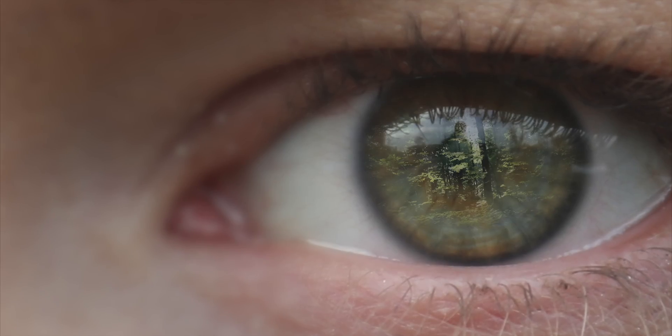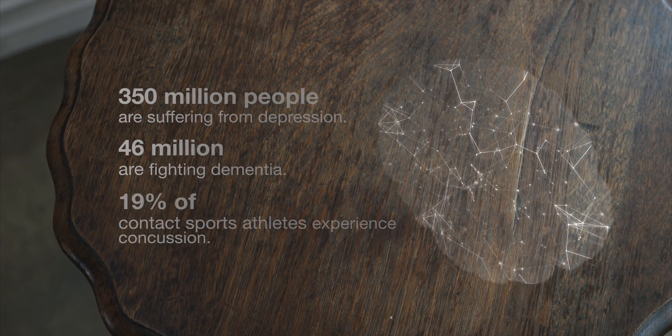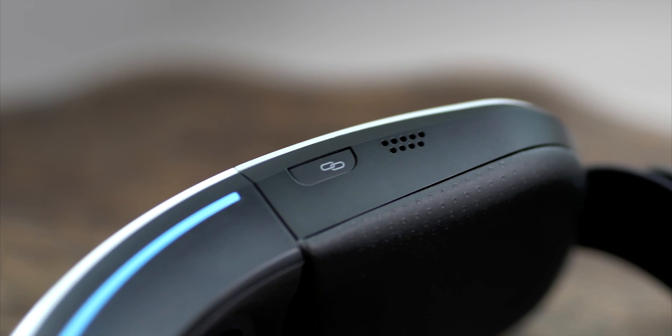Despite some remarkable advances in the history of mankind, the human brain remains a mystery. Today, brain diseases are prevalent around the world and the number of patients are increasing. What if we could look into the human brain in a much easier way with high precision?